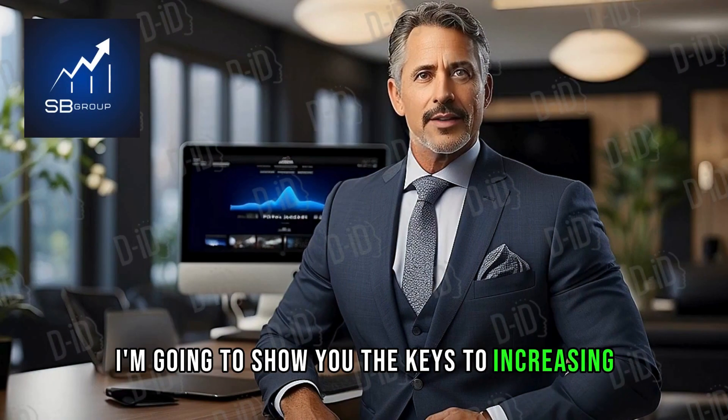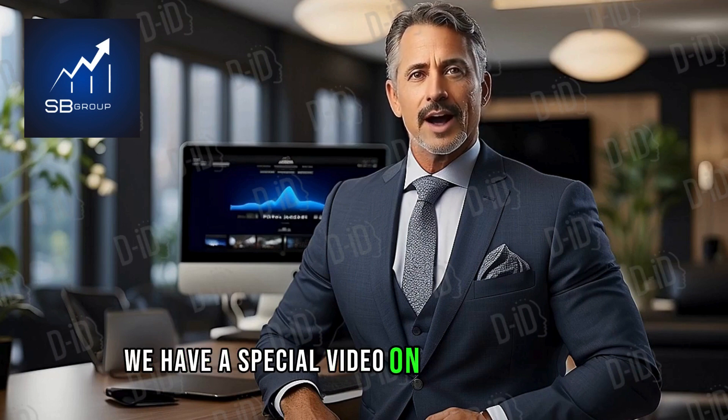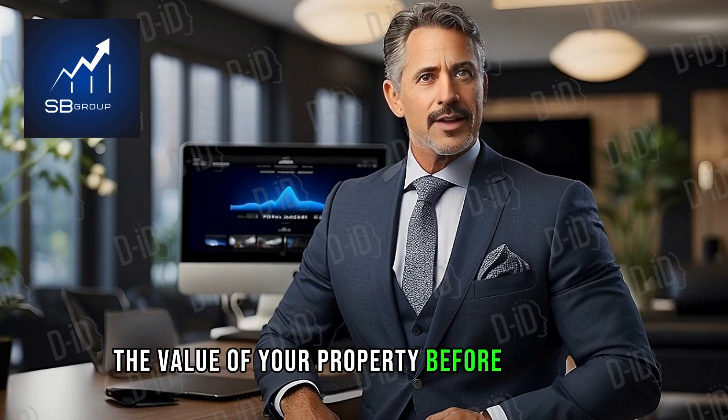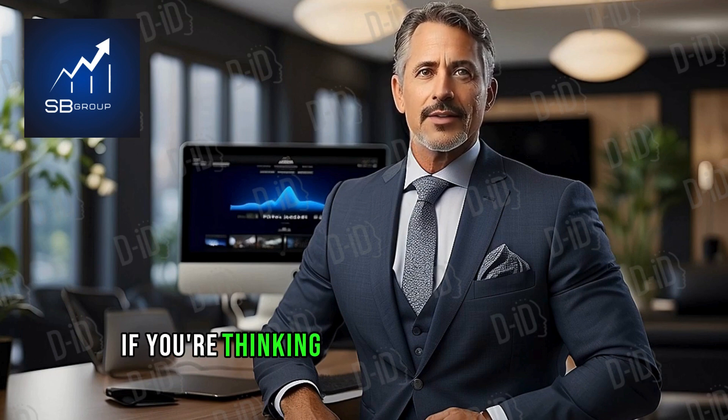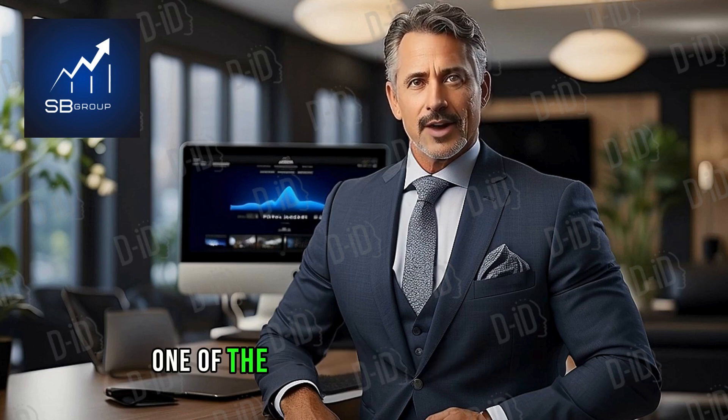I'm going to show you the keys to increasing the value of your property before selling and generating hefty profits. We have a special video on how to increase the value of your property before selling it. If you're thinking of selling your house or apartment, these strategies will be of great help. Let's get started.